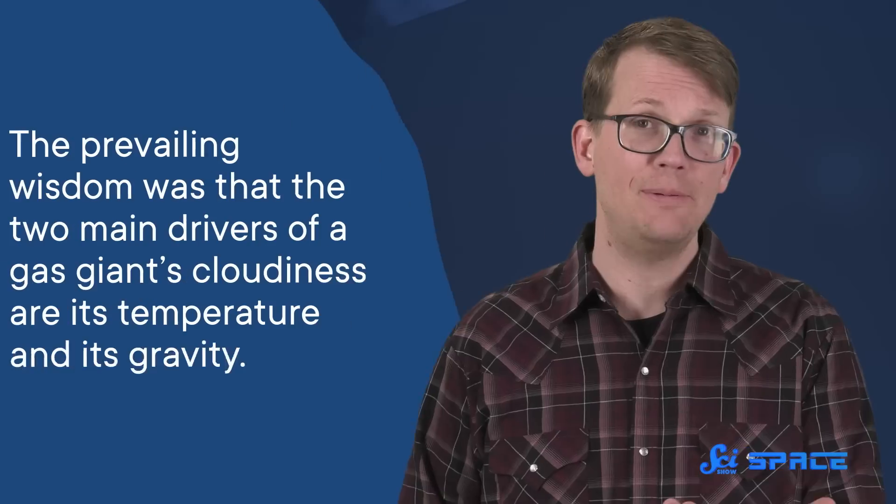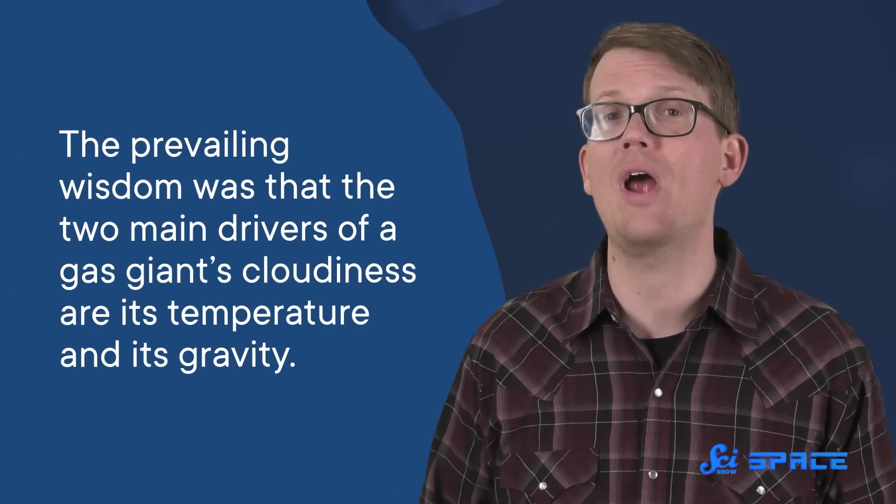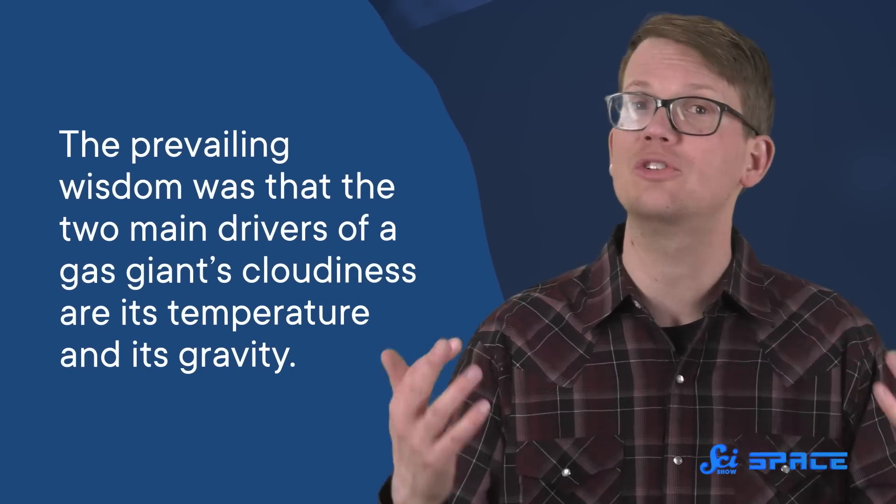If that's all you knew about these planets, you would assume that they had the same atmospheres. That's because the prevailing wisdom was that the two main drivers of a gas giant's cloudiness are its temperature and its gravity.